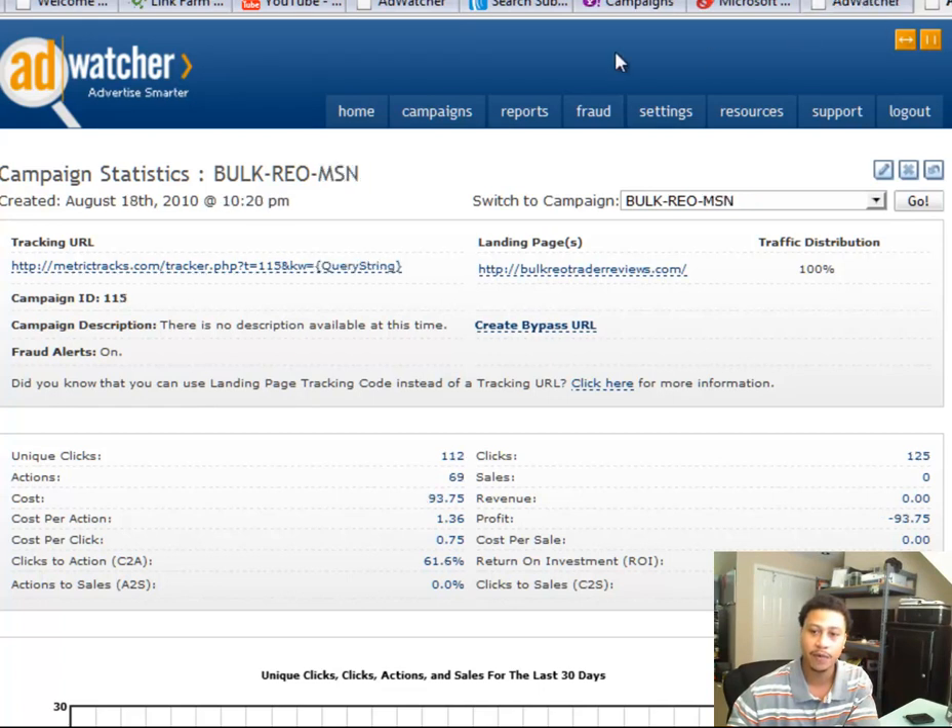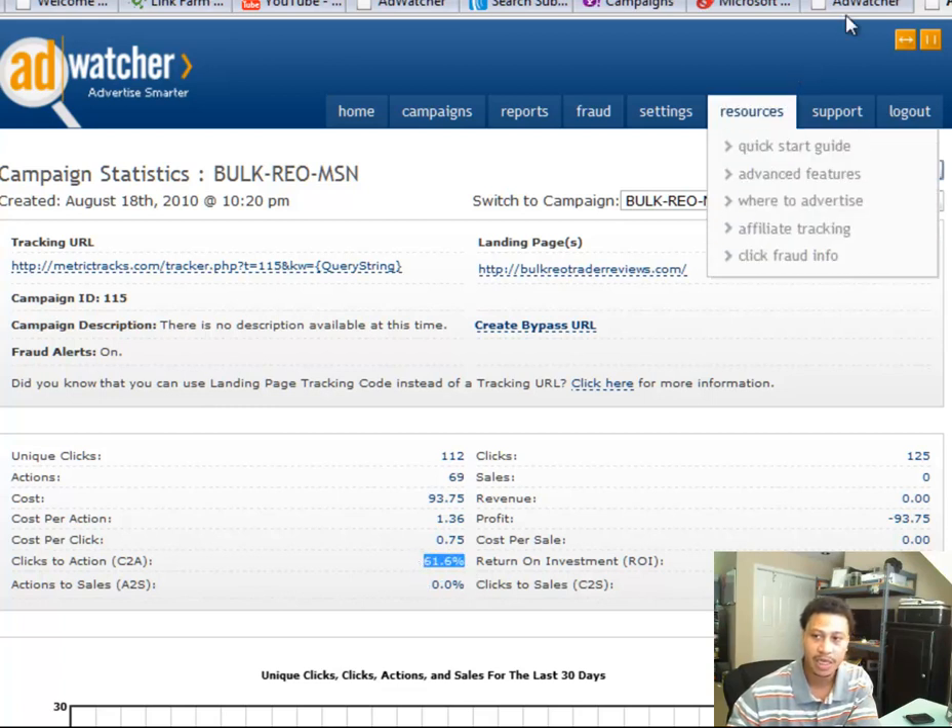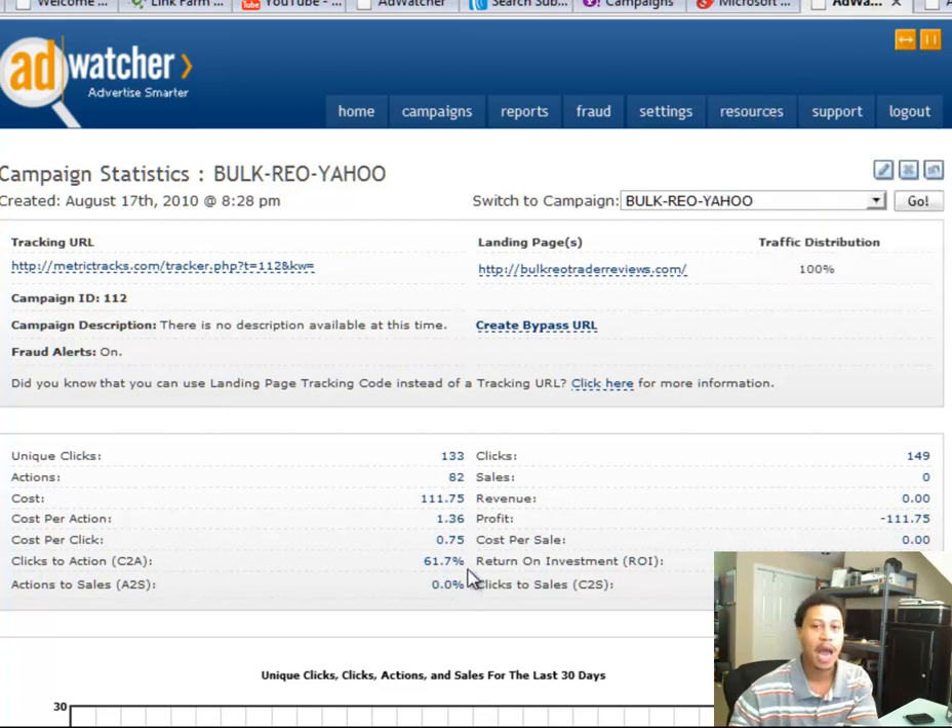Let me show you my campaign stats for my MSN account. My tracking software is showing 112 clicks and 69 unique actions, which is an opt-in — a little bit over 50 cents per opt-in. So I had an actual conversion rate of 61.6% on the MSN account and 61.7% on the Yahoo account, which is phenomenal for pay-per-click marketing.